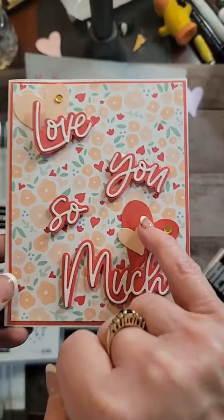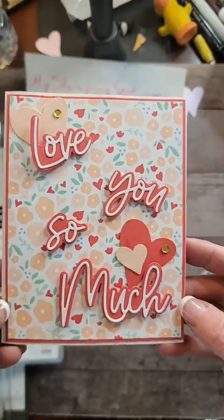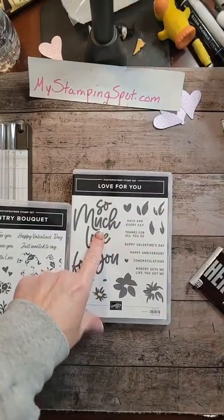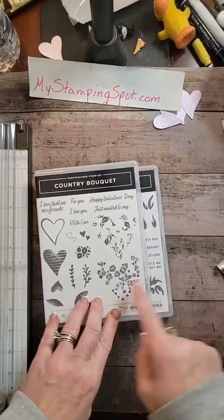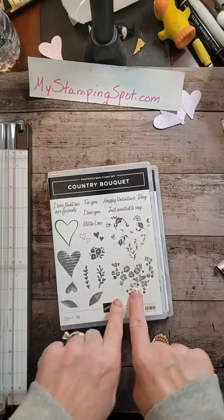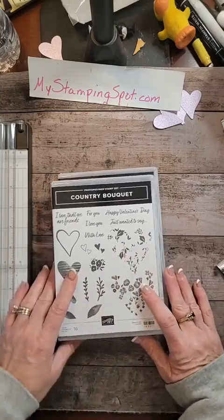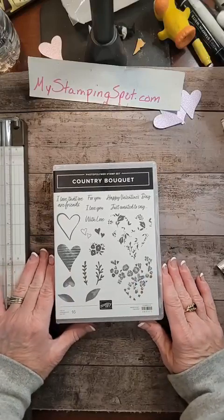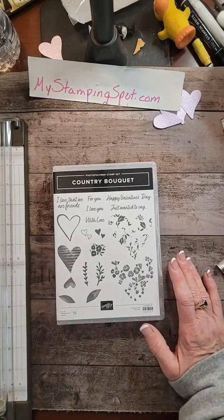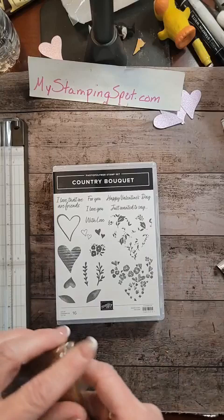This is the Sweet Sorbet and the Petal Pink DSP that I think we're going to be working with today. This is a much better set than I gave it credit for until I went to work with it. My first thought was this is a two-step stamping, so I would maybe do the flowers in Petal Pink or Sweet Sorbet and then do the leaves in a green. But now I think I may use the DSP and use the punch that goes with it. Let's start the process.